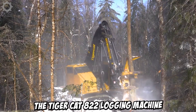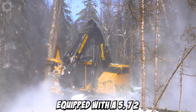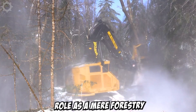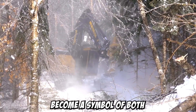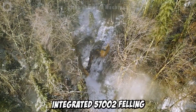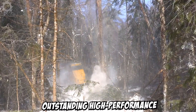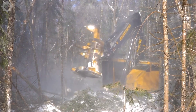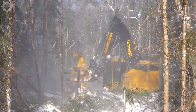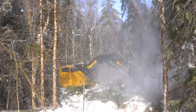The TigerCat 822 logging machine, equipped with a 5.72 felling head, transcends its role as a mere forestry tool to become a symbol of both surprise and modernity. The integrated 57002 felling head delivers outstanding high performance, enabling swift and precise wood cutting. Enhanced by an advanced control system, it optimizes workflow processes and ensures safety.